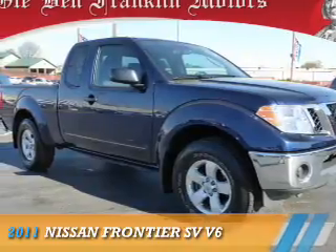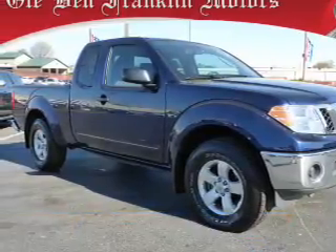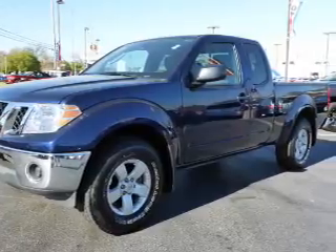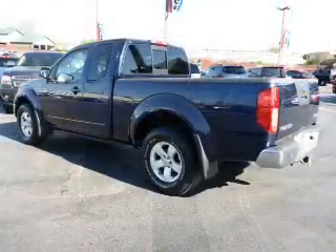Presenting the 2011 Nissan Frontier. It's powered by 4-wheel drive, a 4-liter 6-cylinder engine, and a 5-speed automatic transmission.